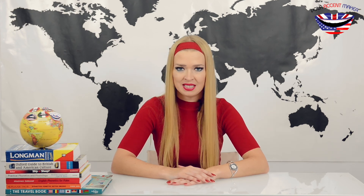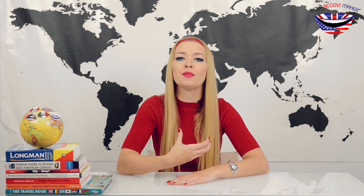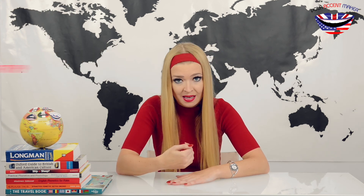There are many various British accents and a plethora of American ones. However, what people mostly want to learn is the general contemporary version of the Southern English accent, something that I call contemporary RP,